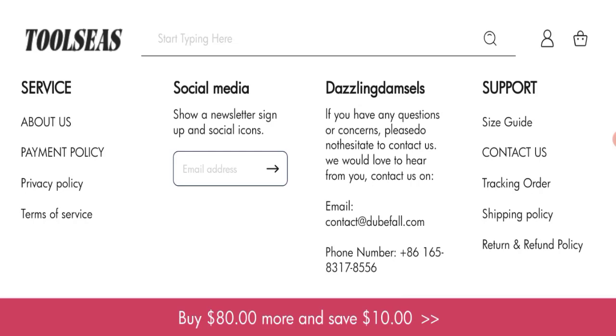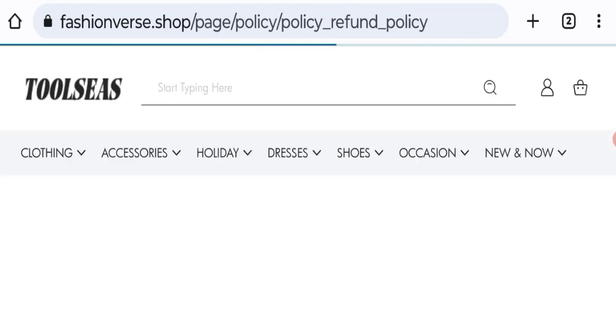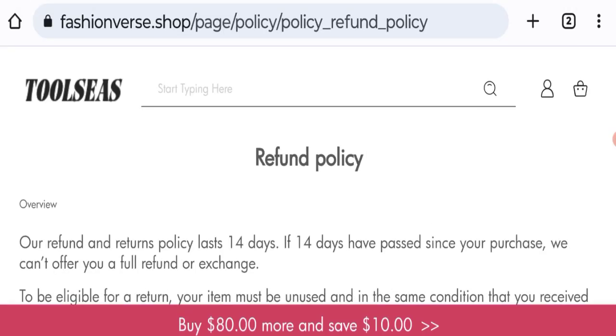Next, we will talk about return and refund policy. Click here to the return and refund policy section. They mentioned that the refund and return policy lasts 14 days. If 14 days have passed since your purchase, they can't offer you a full refund or exchange.